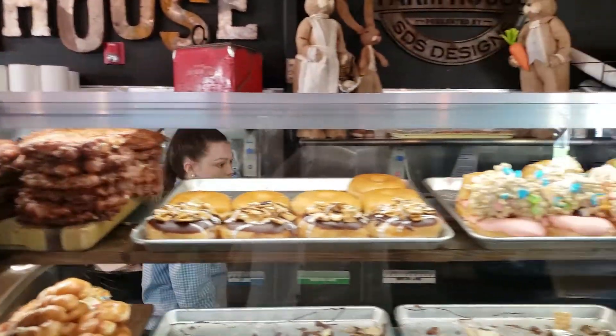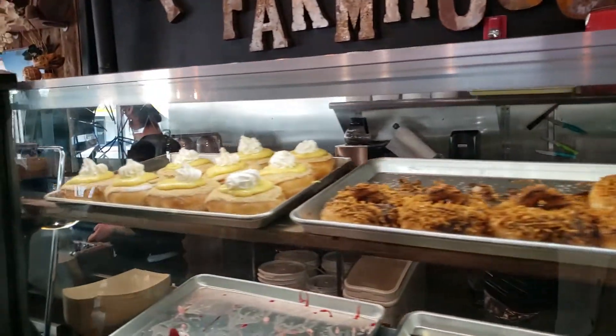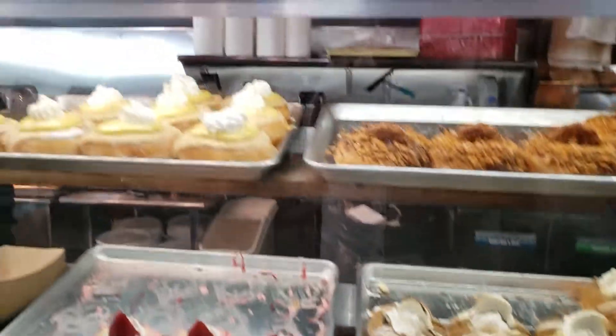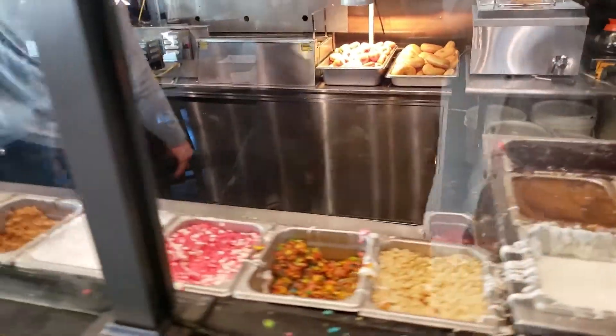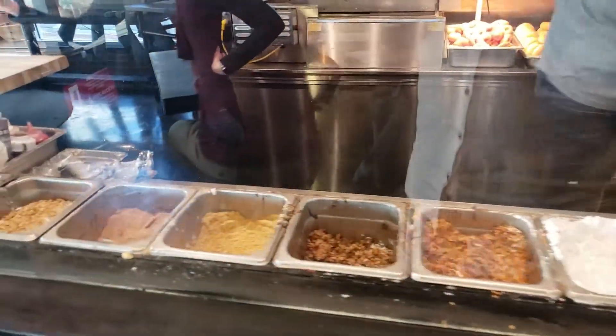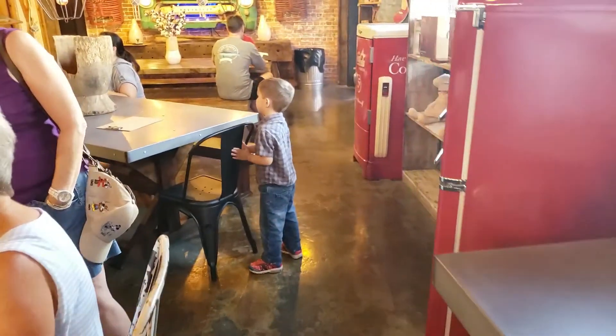They also have folk donuts such as the Chocolate Explosion. This is a chocolate donut covered with Oreo cookie crumbs, hot chocolate fudge, as well as a small Hershey bar.